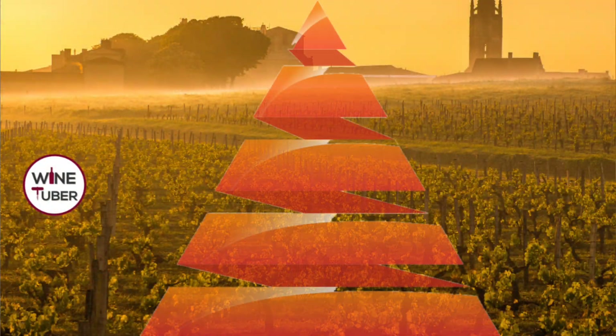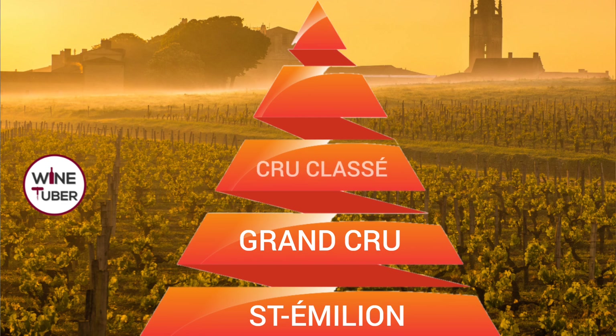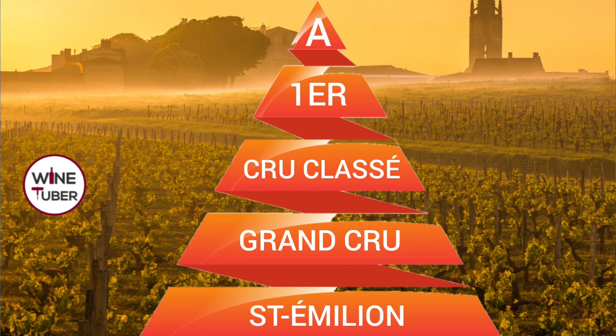The Saint-Emilion appellation was established in 1936. In 1954, three new Grand Cru appellations were added, and in June 1955 the new classification of Saint-Emilion was published. There are five different levels in the Saint-Emilion classification pyramid. At the bottom is generic Saint-Emilion, followed by Saint-Emilion Grand Cru, then Saint-Emilion Grand Cru Classé, then Premier Grand Cru Classé, and at the top is Premier Grand Cru Classé A — the most prestigious appellation in the Saint-Emilion region.